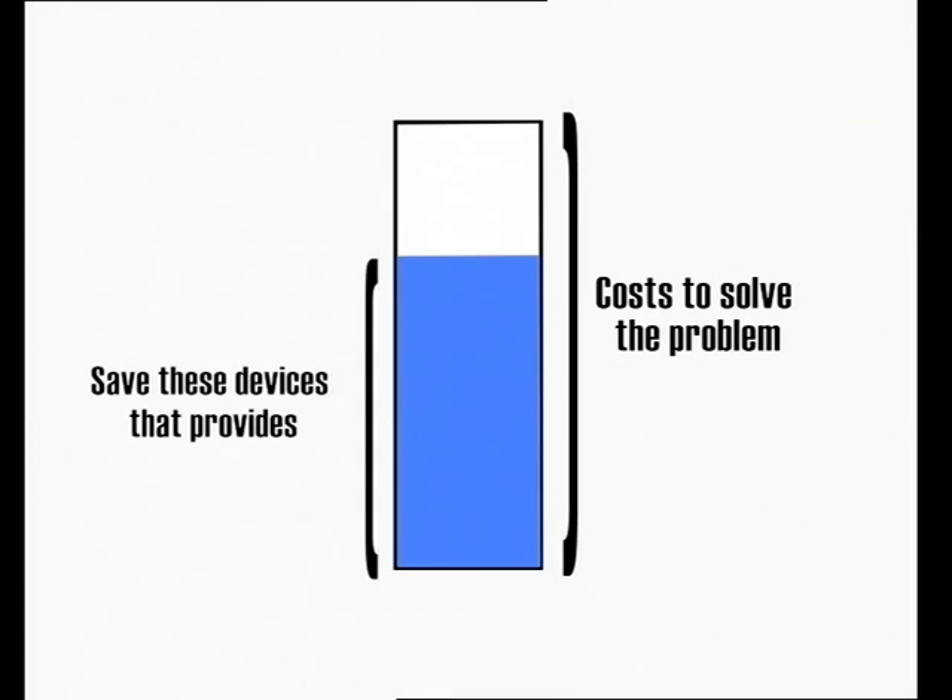It is proved that biosecurity devices generate very substantial savings in any health system.